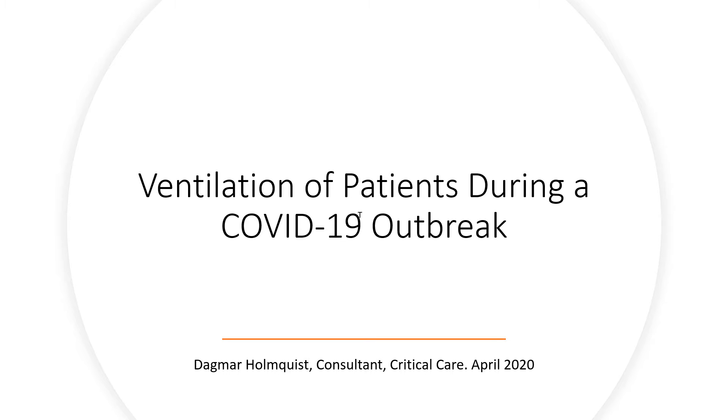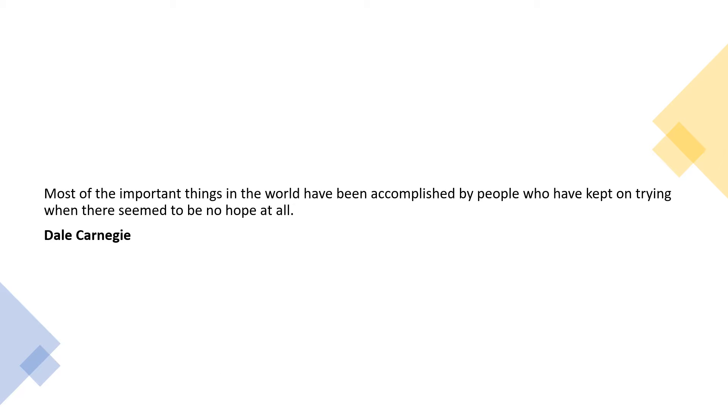My name is Andrew Foster and I'm narrating this slideshow on behalf of its author Dr. Dagmar Holmquist, who is a consultant in the intensive care unit at Princess Alexandra Hospital. This presentation is intended for non-anesthetists, non-intensivists, and people new to the ICU during this COVID crisis.